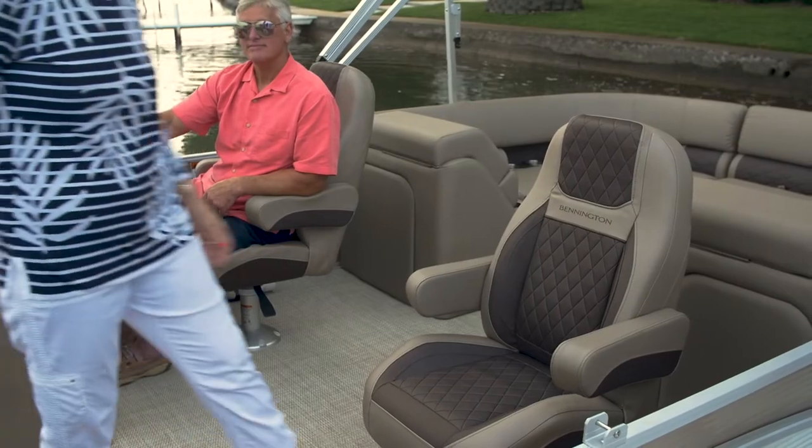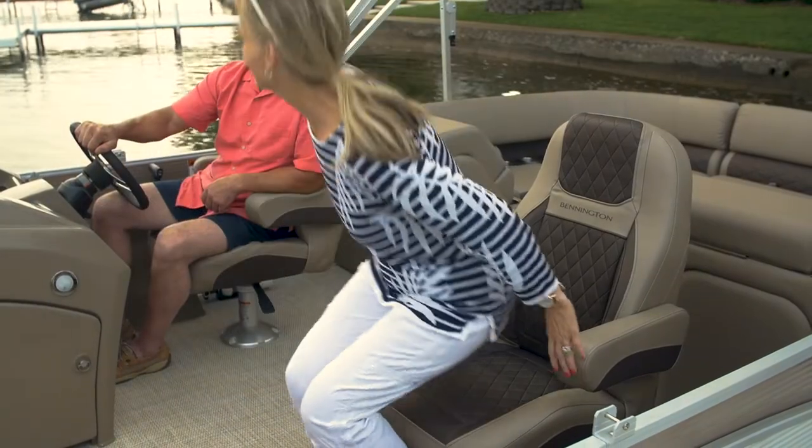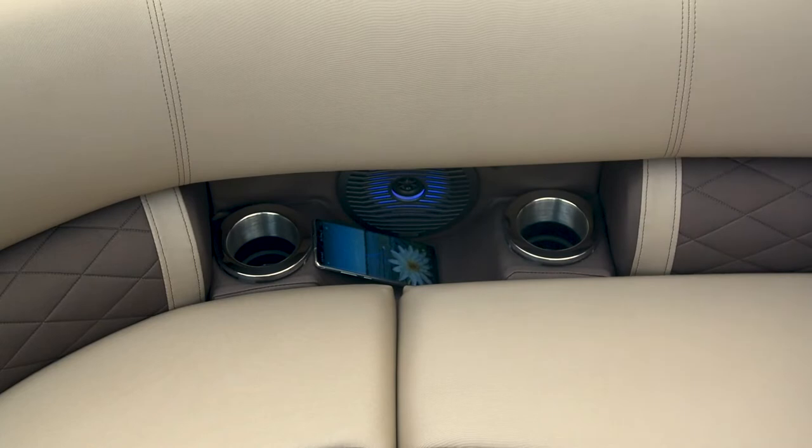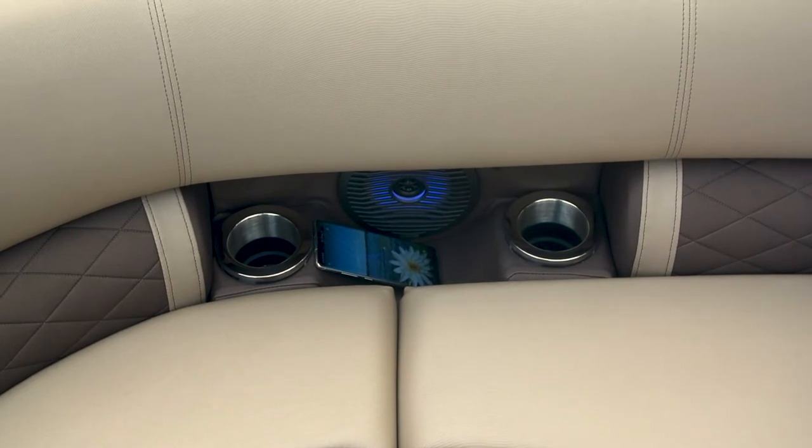You'll also find high speed USB and USB-C charging stations near the blue ice LED speakers that come standard in this lumbar pocket.